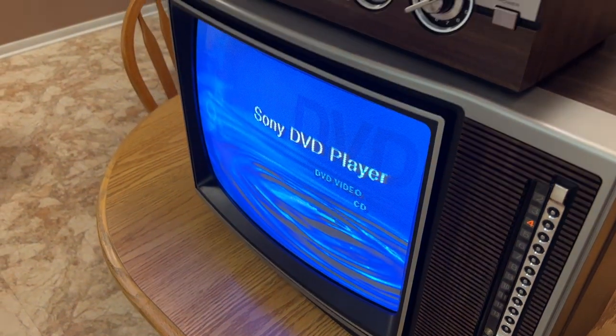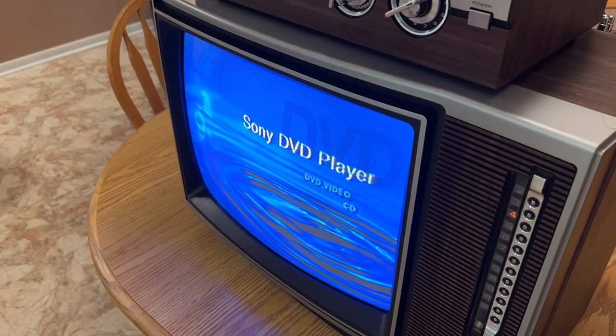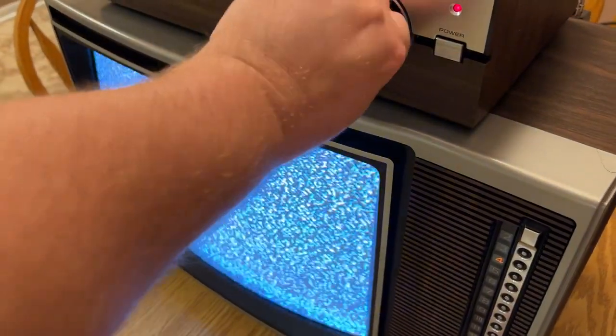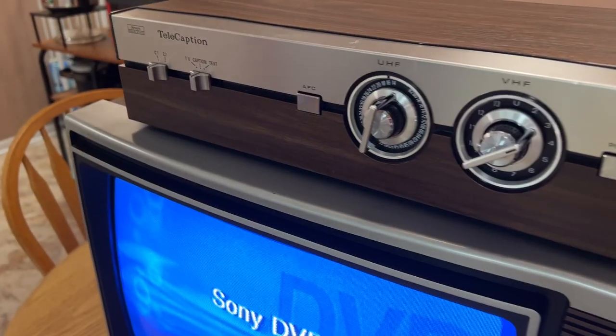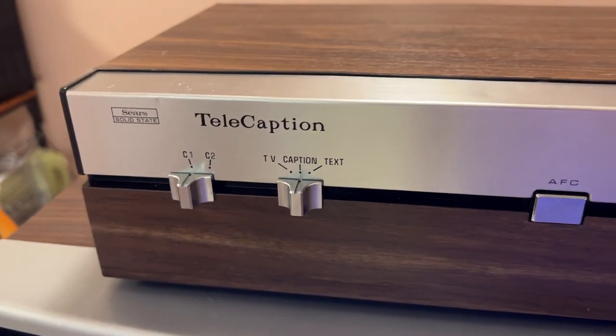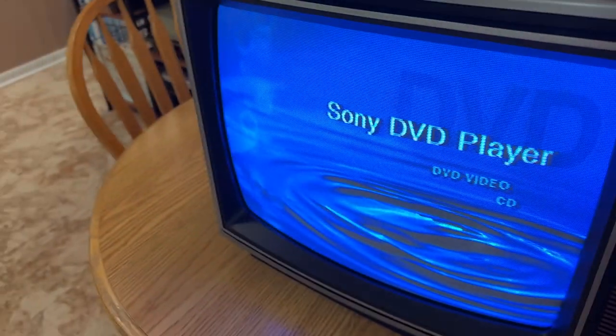We turn this to channel 4, and the unit is on already. You can see I can tune it — it's on channel 3, automatic frequency control on, caption on, and closed caption one. Let's get this moving.